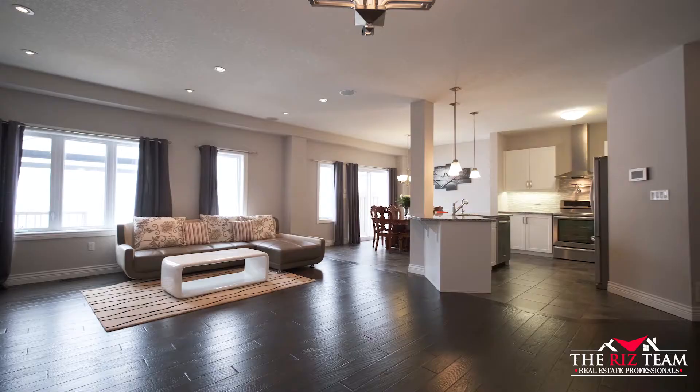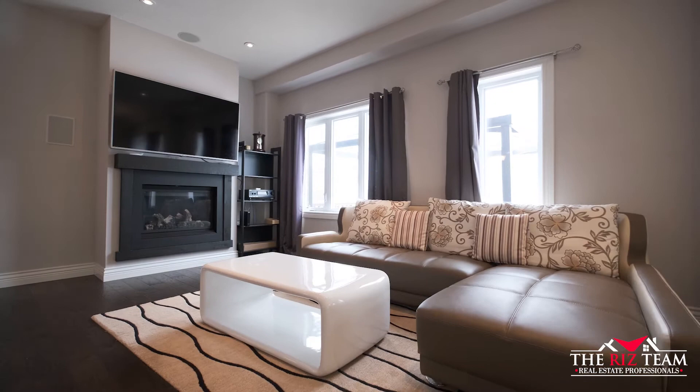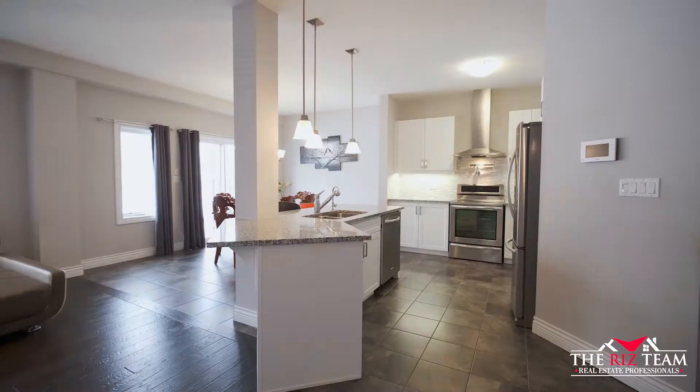The main floor features an open concept floor plan and hand scraped hardwood flooring. The living room features pot lights, built-in speakers, and a gas fireplace.